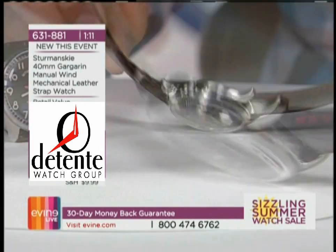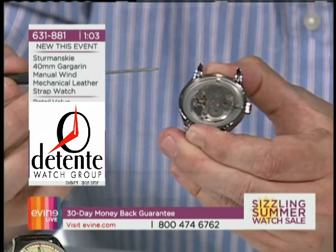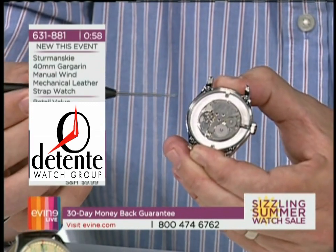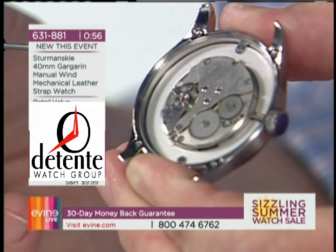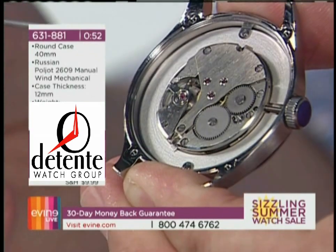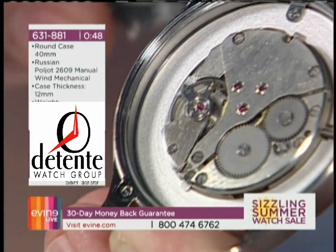Let me get a quick shot on the movement. This is a 17-jewel Poliat 2609 movement. This movement is no longer made, so that adds a collectability to this watch that you can't get anywhere else. Simple, elegant movement, beautiful heartbeat — 17-jewel, mechanical — and you can see it is in a metal movement holder, so you've got quality of construction as well.